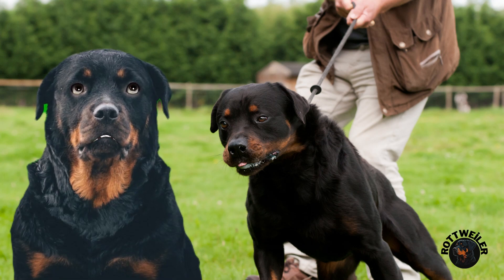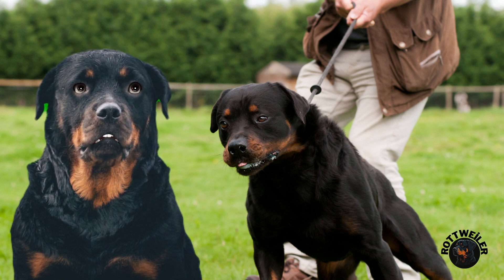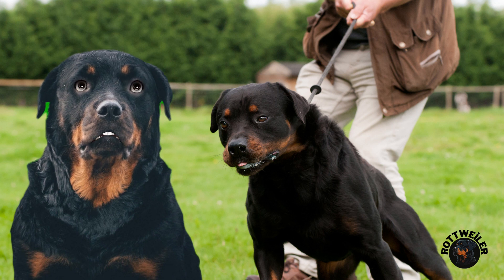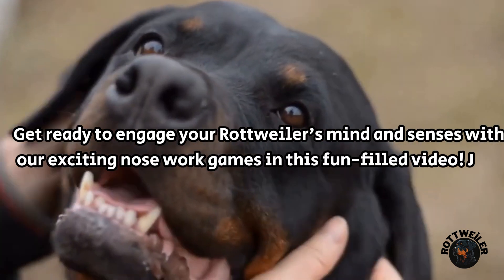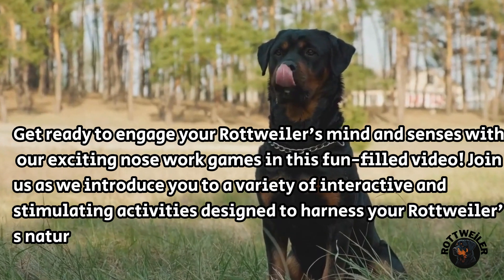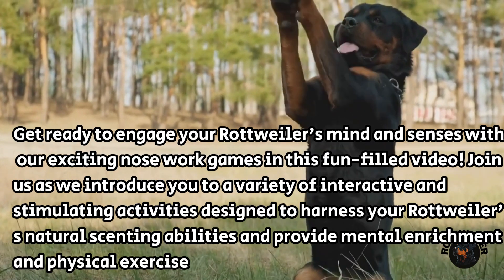Rottweilers are known for their confident and courageous demeanor. While they are typically calm and self-assured, they also possess a protective instinct that makes them excellent watchdogs. With proper socialization and training, they can be gentle and affectionate companions, particularly towards their family members. This breed is known for its intelligence, versatility, and strong work ethic, excelling in fields such as search and rescue, police work, and service dog training.